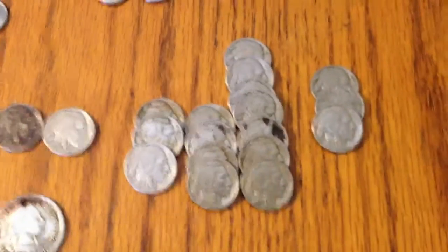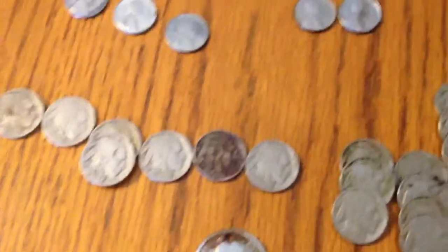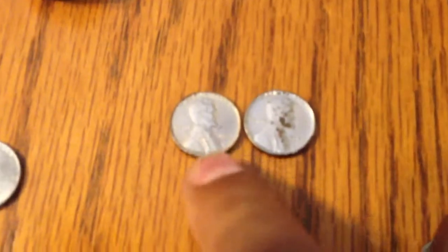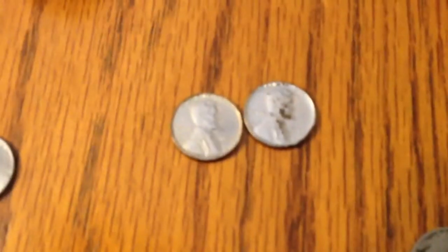All you guys out there who are doing this, I want to see your foreign coins, your older US coins and stuff like that. And if you have errors and stuff — how often do you see things like this? Who does that? That's so strange.